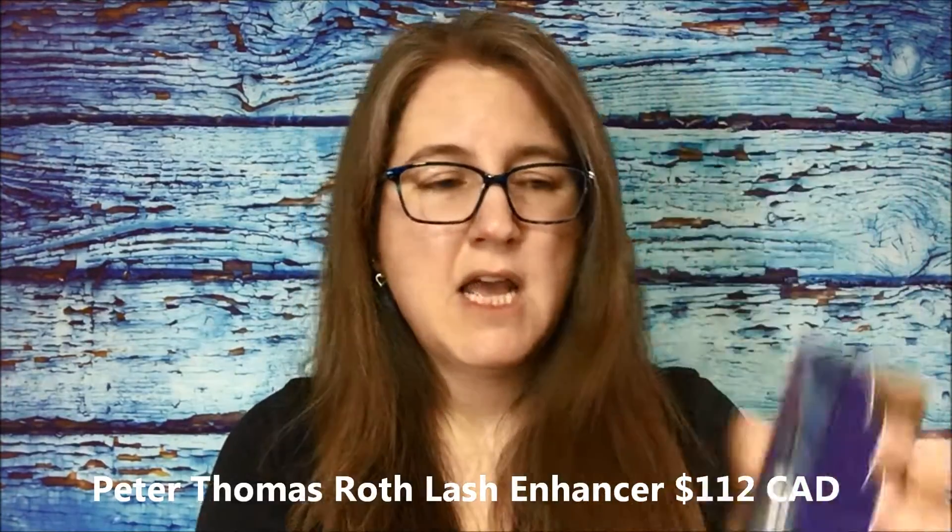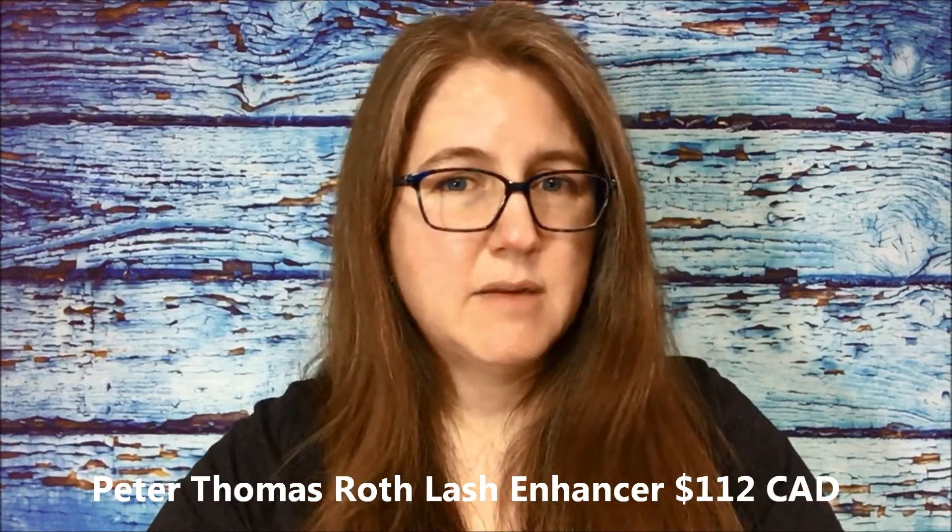The last item is supposed to be the high-end item - this is the Peter Thomas Roth Lashes to Die For turbo conditioning lash enhancer. I'm not overly excited about this as I've never been interested in trying it out. I might be giving this one away. The packaging is gorgeous, though.